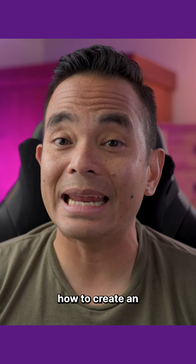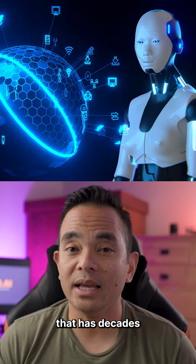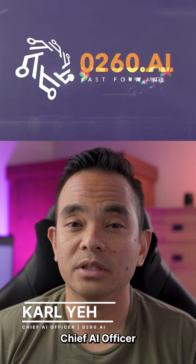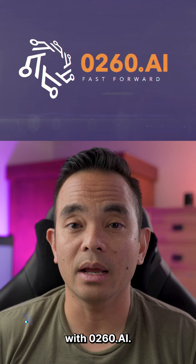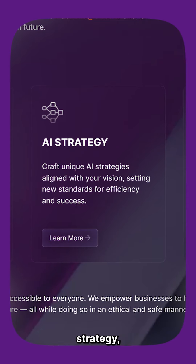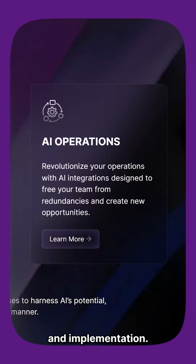Today, I'm going to show you how to create an AI advisor that has decades of knowledge in any industry — and it's not through prompting. My name is Carl Yeh and I'm the Chief AI Officer with ZeroTo60.ai. My goal is to help you get the real and tangible benefits of AI through strategy, education, and implementation.